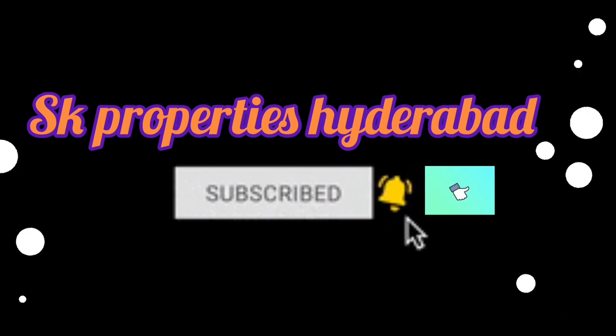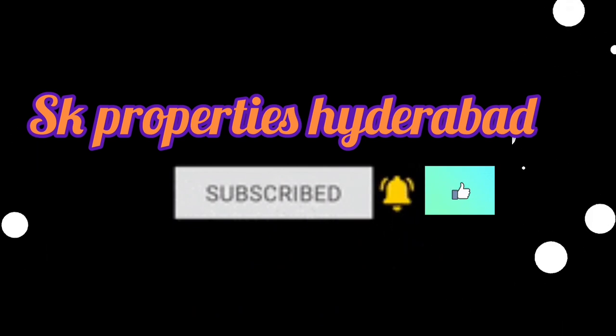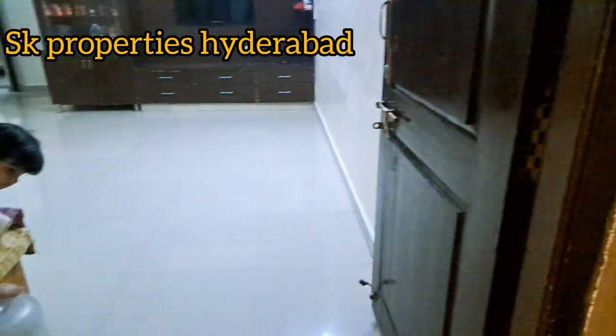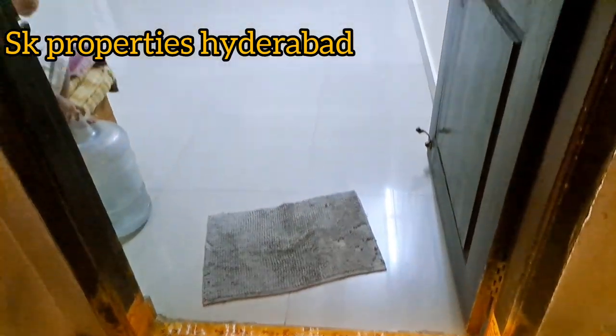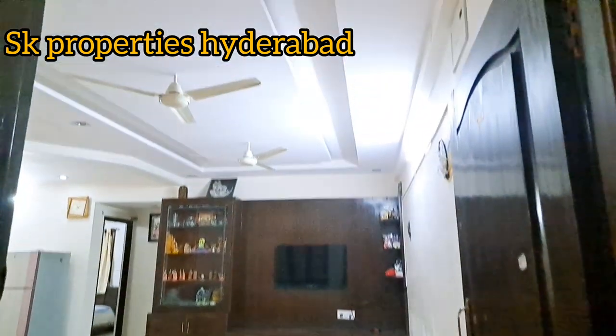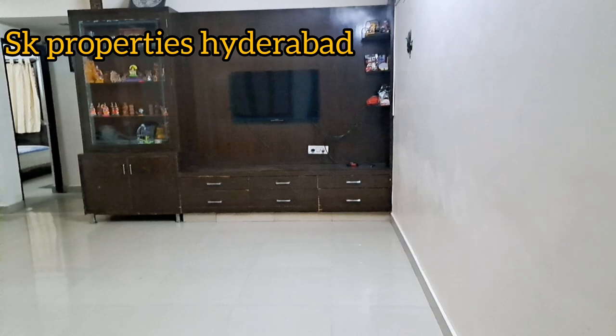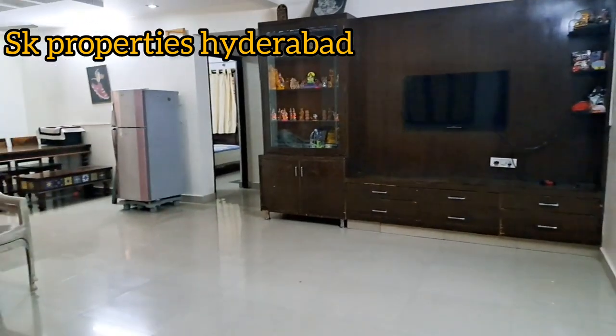This property is located about 7 to 8 minutes distance from JNTV. This is Vasant Nagar colony, and the main road is about 500 meters away. This is a 2BHK flat for resale, 1100 SFT, located in East facing.